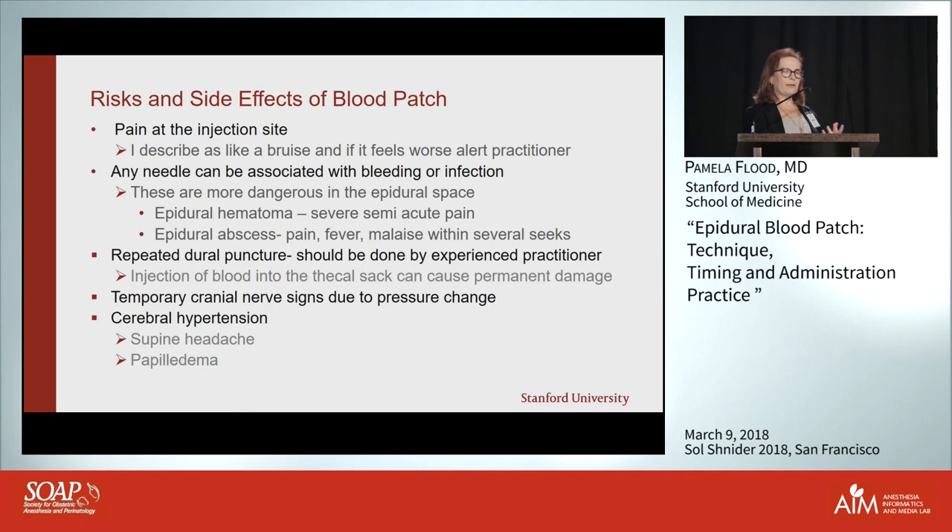Patients can also have hyperacusis from the change in pressure. Sometimes you can actually convert their cerebral hypotension into cerebral hypertension — not a dangerous amount, but patients will report that their headache now comes back when they lie down. Just reassure them it'll go away as the blood is resorbed; it's not dangerous.